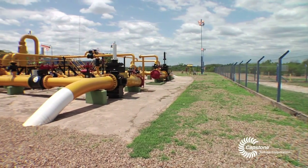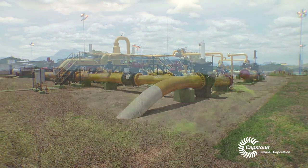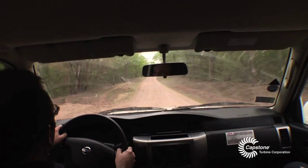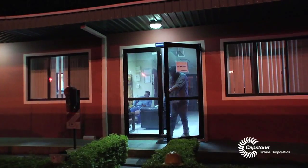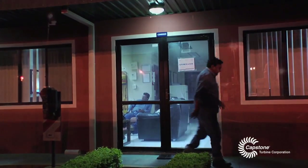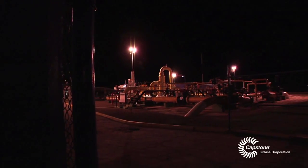We're in a gas compression station south of Santa Cruz de la Sierra, Bolivia, in the middle of the subtropical forest. We're about a six-hour drive from the closest city, and the customer has very strict rules about driving at night and driving under dangerous conditions, so access is limited.